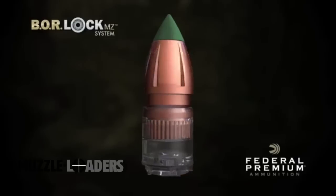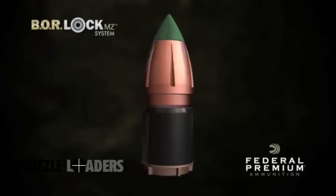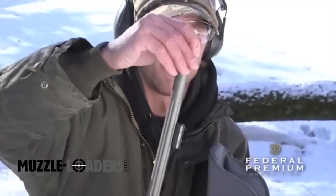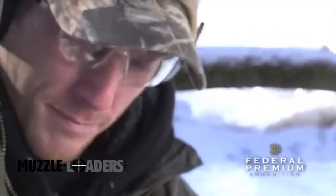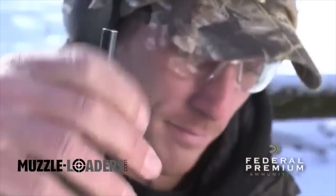No sabot, no belt — it's a whole new class of bullet. Consistent, accurate, easy to load. A modern projectile for a modern muzzleloader.